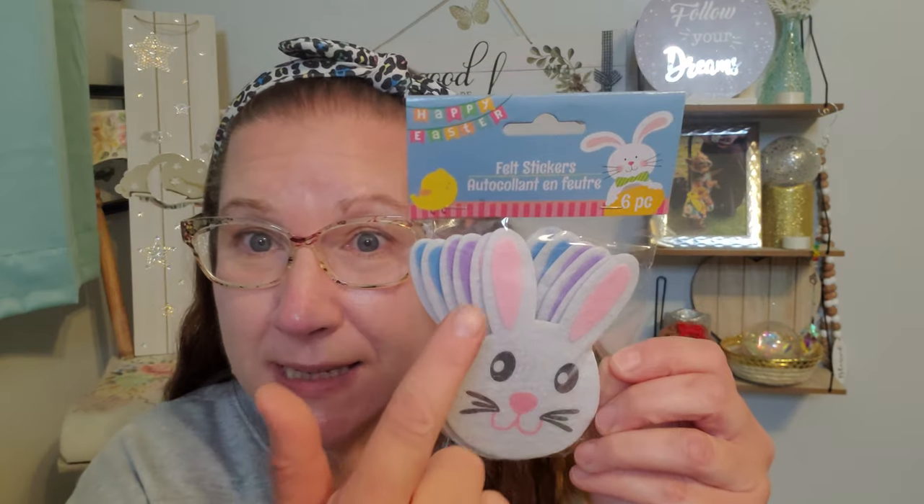I found some great embellishments because I've been crafting. This is felt stickers — six pieces of beautiful carrots to use as embellishments. I've never seen these in years prior. Then there are six full-size bunnies: two in pink, two in purple, and two in blue — a really great-sized sticker. We also have bunny heads with the same three colors, two each. They're extra super-duper cool, cute, and amazing.